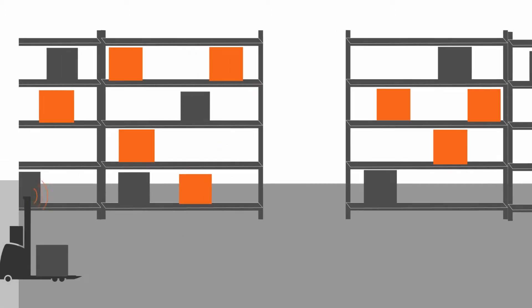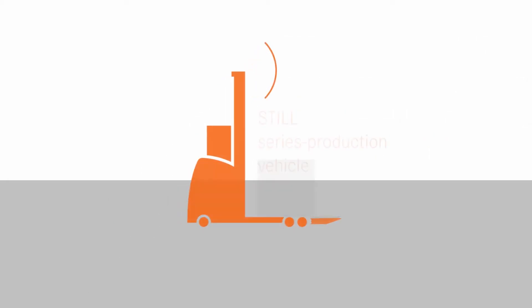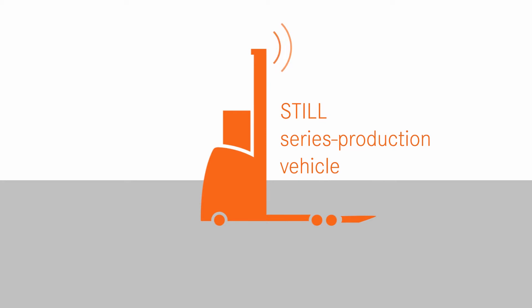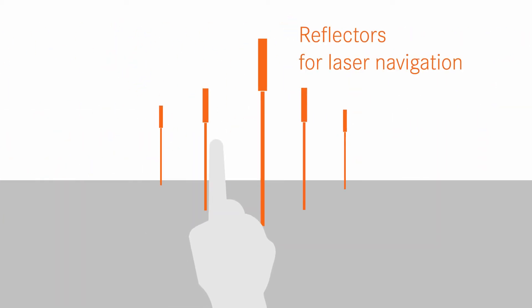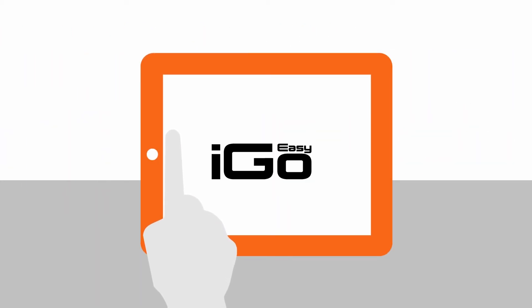Only the following are required for this solution: an automated series production vehicle with all the required control technology on board, reflectors for laser navigation, and an iPad with the iGoEasy app.